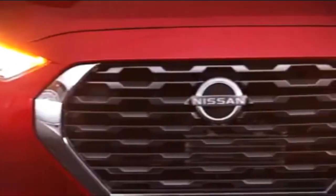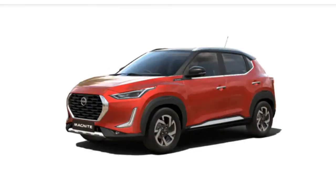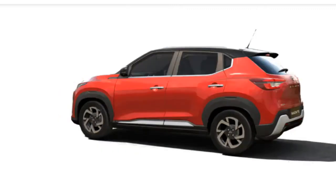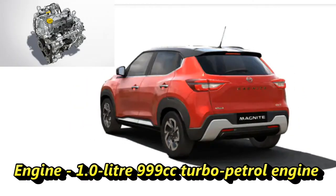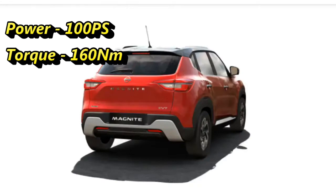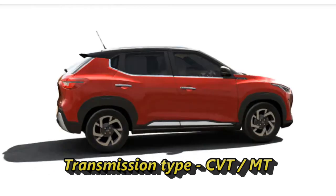The Japanese car maker Nissan is bringing an all-new sub-4-meter SUV to the Indian market — the Magnite. It will be offered with a new 1-liter 999cc turbo petrol engine that can generate 100 PS of power and 160 Nm of torque. The engine will be mated to a manual and CVT automatic transmission.